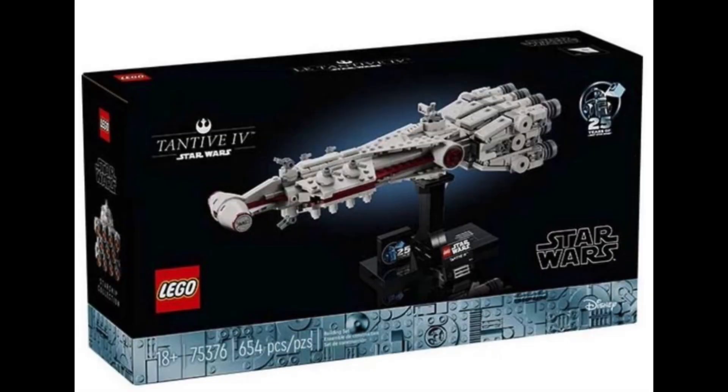For the final set, we have set number 75376, the mini-scale Tantive IV, with 654 pieces, recommended 18 plus, and it will be coming out around March the 1st — super exciting. This set again looks absolutely epic; it's also part of the 25 year anniversary. I don't exactly know how much this set is going to cost, but it definitely looks really cool.